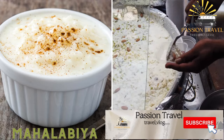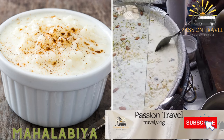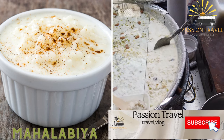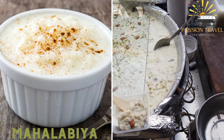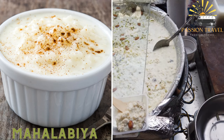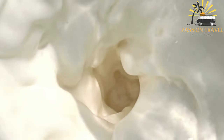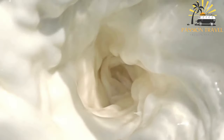Mahalabiya, also known as muhalabiya, is a traditional Middle Eastern dessert popular in many countries including Lebanon, Syria, Egypt, Turkey, and Iran. It is a sweet and creamy pudding made from milk, sugar, and cornstarch, often flavored with rosewater or orange blossom water and topped with pistachios.